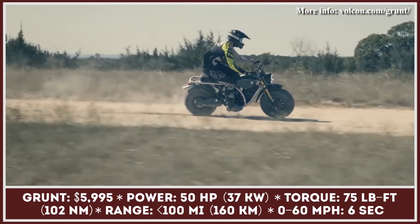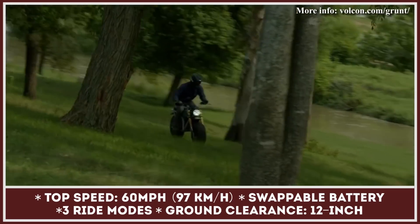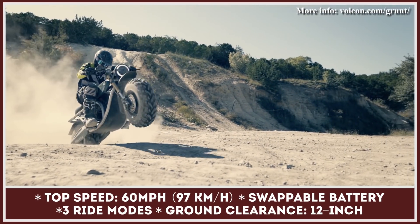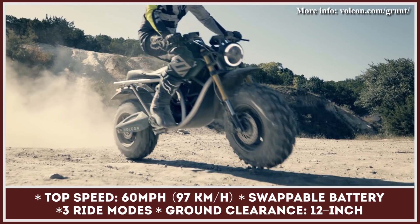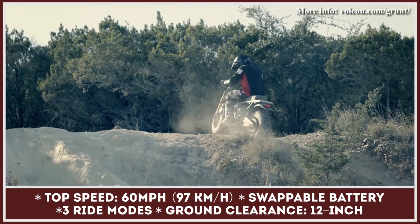The Grunt gets an IP67 waterproof electric motor that peaks at 50 horsepower and 75 pound-feet, and comes paired with a swappable battery pack good for up to 100 miles. The bike offers three riding modes, speeds to 60 miles per hour, and takes six seconds to accelerate to this maximum velocity.